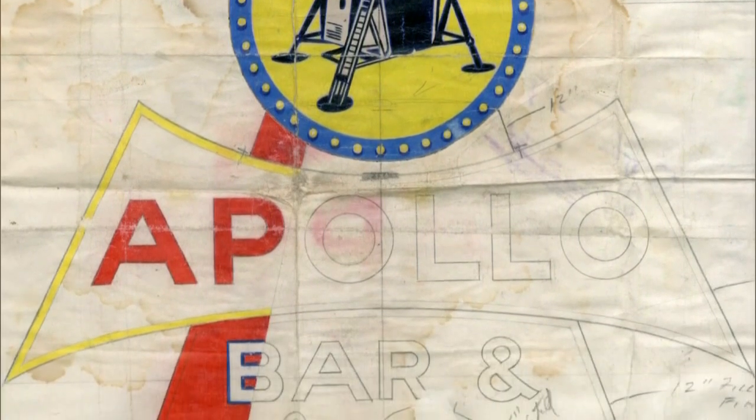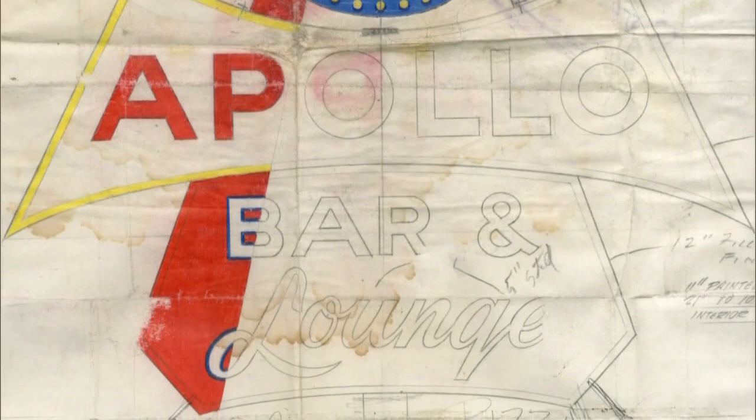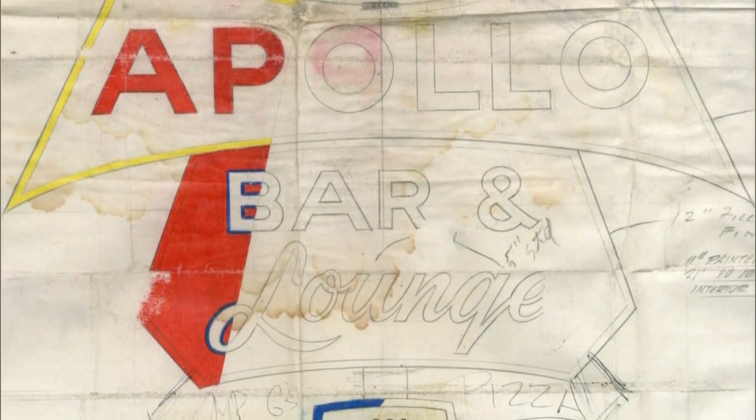We can make these everyday objects — they're signs, they're business signs. But we can make them, and did make them for a period of time, in a way that added up to something more. The collection of them made Knob Hill. It made Route 66. It made these neon ways — these things that are still echoing in our memories.